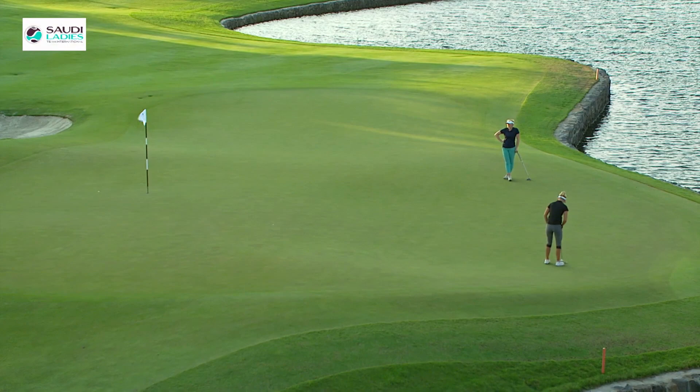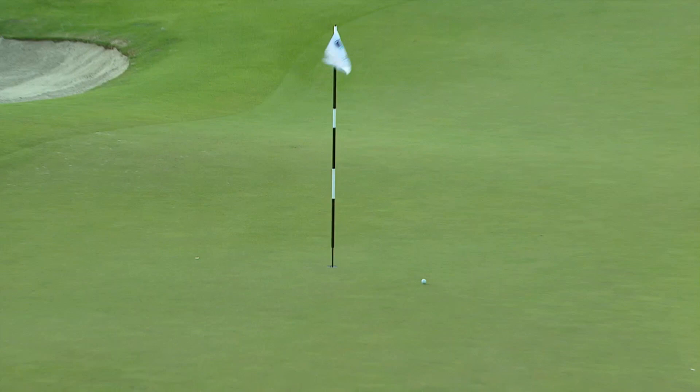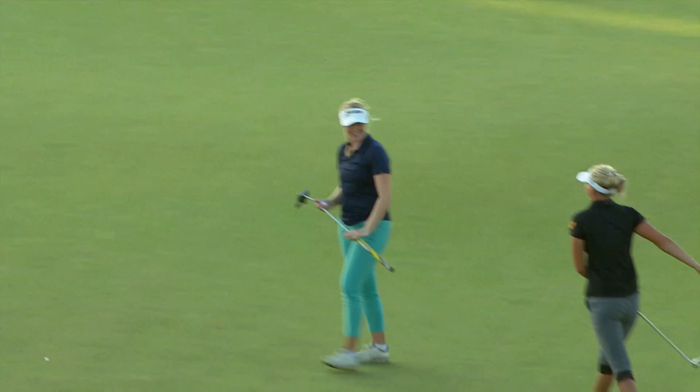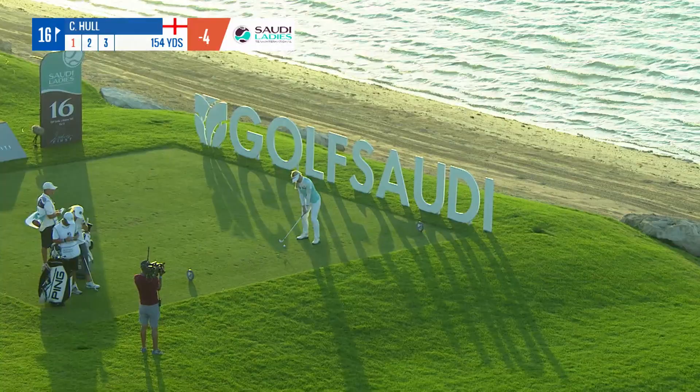Julia Engstrom was suffering badly with a back injury, hurting her when she puts down her tee marker and picks the ball out of the hole — although she won't mind picking the ball out of the hole here at 18. Look at this putt across the green. She's at two over par overall, second on the Race to Costa del Sol rankings, hobbling away through to the end of the 2020 Ladies European Tour season.